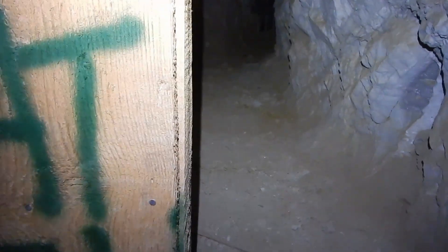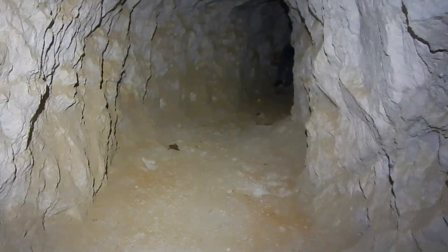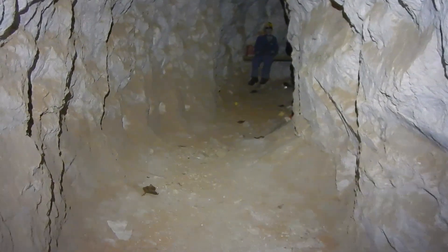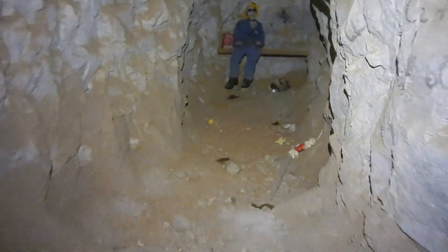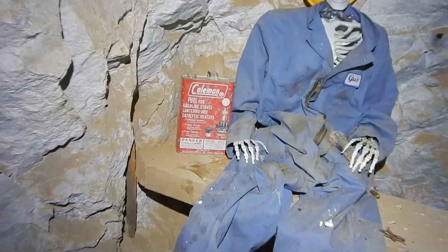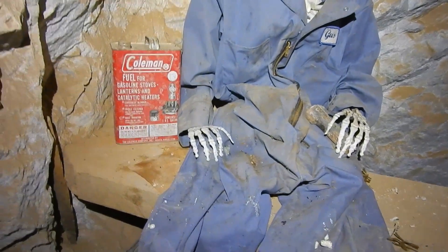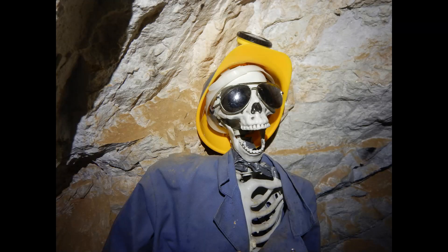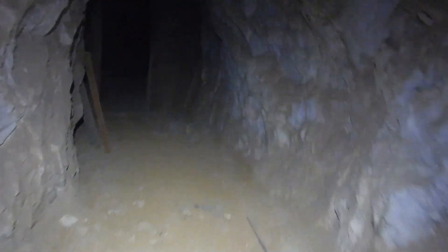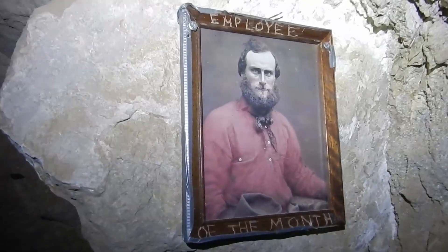Holy shit, that scared the crap out of me — there's a guy down there! Holy crap, okay guys. Sorry for the cussing, I don't like to cuss on the videos, but that just scared the holy crap out of me. That was startling. What the heck's down here? Oh, that's cool — somebody put a skeleton down here to scare people. That must be the employee of the month, down here trying to start a fire. I'm going to get a picture of that guy.